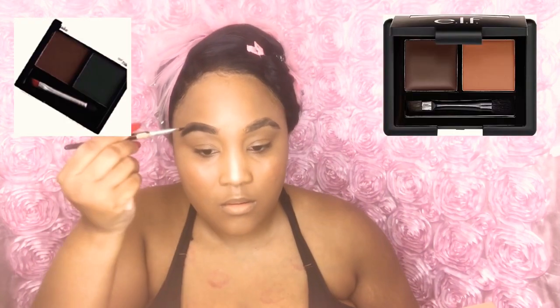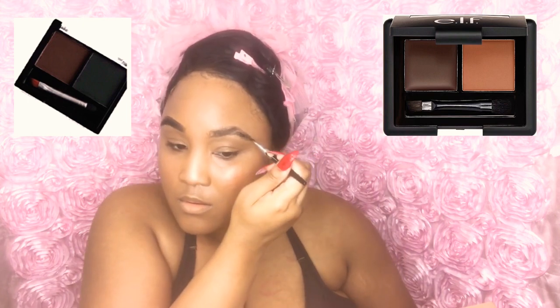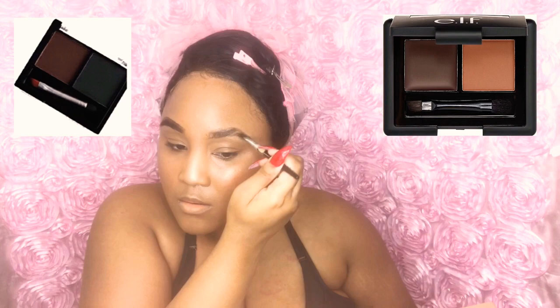Now I'm taking my Milani Rose Tea blush, and I'm giving myself a little highlight with my Sphinx Revolution palette. I love it — just giving myself a little highlight on my cheeks and under my eyebrows. Now I am shaping up my eyebrows. I have very bushy, thick eyebrows.